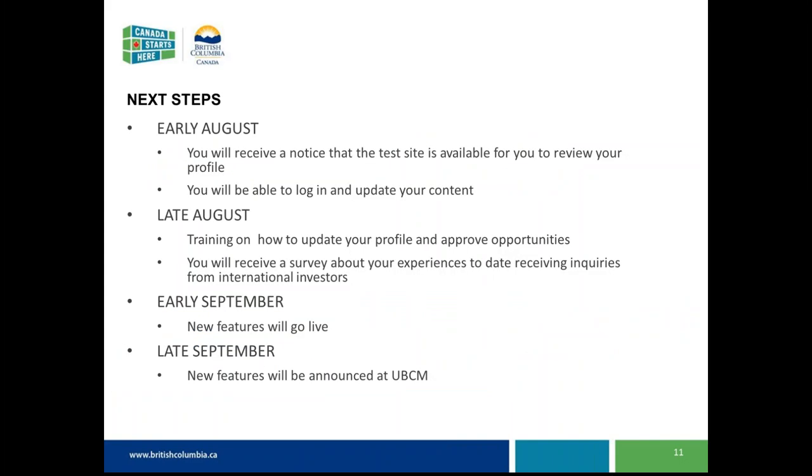At the beginning of August for the soft launch, you'll receive a notice via email that you're able to go into the site — it's not password protected on the front end, so anybody with the dedicated URL can look at this beta site. At the same time, the regular BritishColumbia.ca will still be running as the primary public site. Later in August, we're looking at doing training on how to update your profile and approve opportunities if you are the community manager.